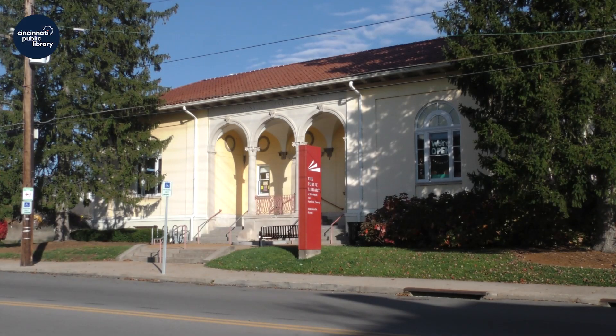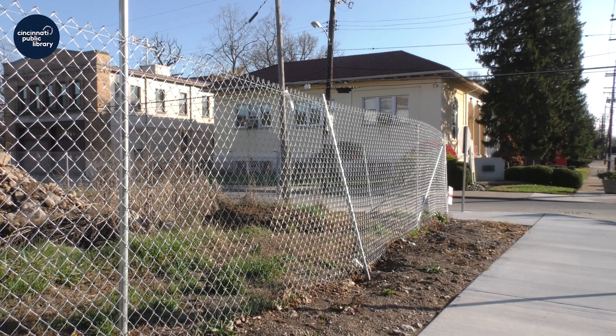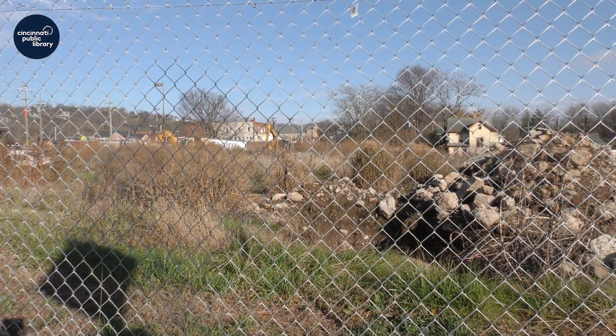Our Madisonville project is taking shape. We've signed a lease for a future development across the street with a target date of 2022.